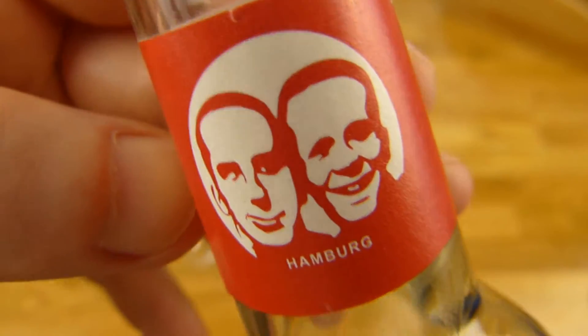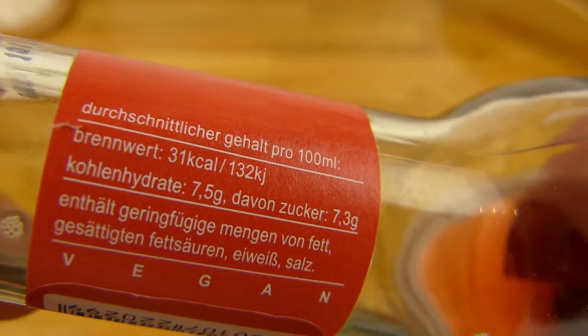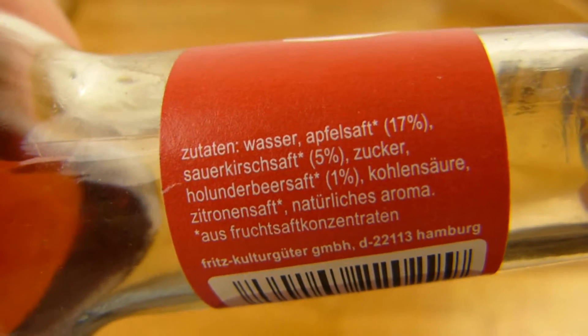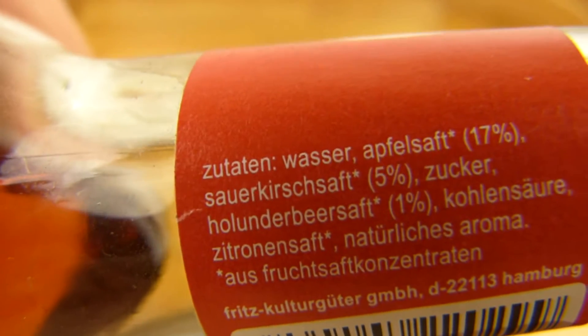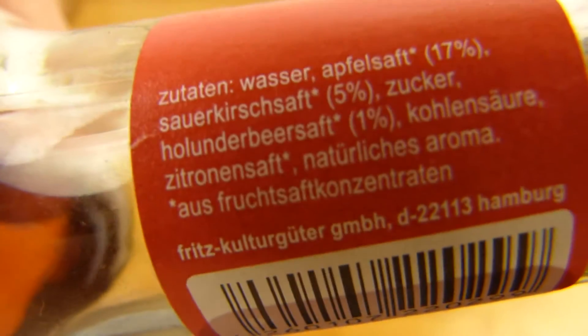Then there are the two people, and on the table also the two people. And here very small — when it's focused. First of all the nutritional values: 31 calories and 7.3% sugar. Water, apple juice 17%, sour cherry juice, 5% sugar, elderberry juice 1%. Yeah, I can't taste the elder. It tastes most of all like cherry, not apple. And it's sour — lemon juice, yes.